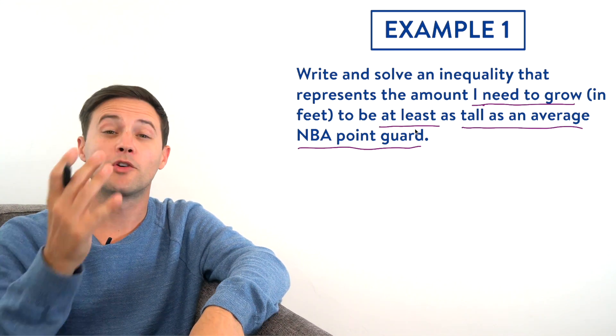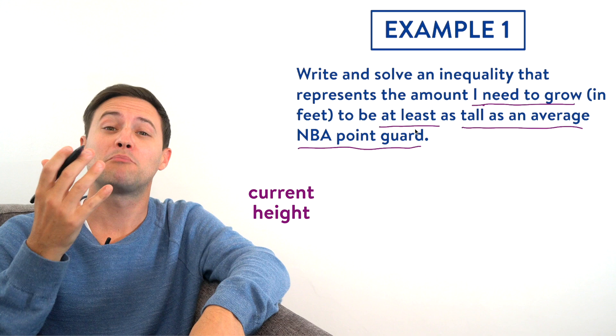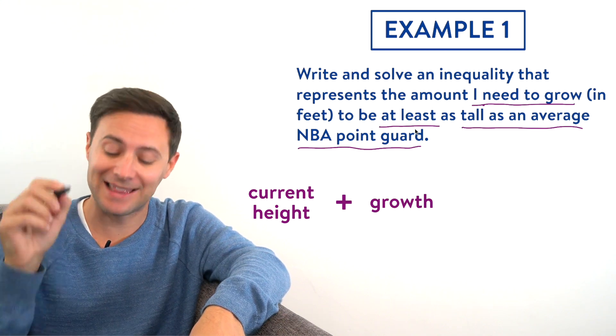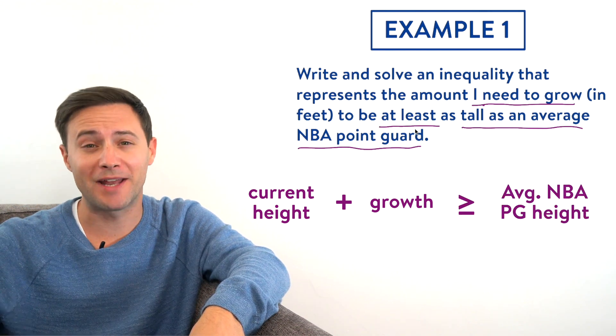Now we're ready to write the inequality. The basics are: whatever I start out with — my current height — plus what I need to grow, has to be at least, and 'at least' means greater than or equal to, the height of an NBA point guard.